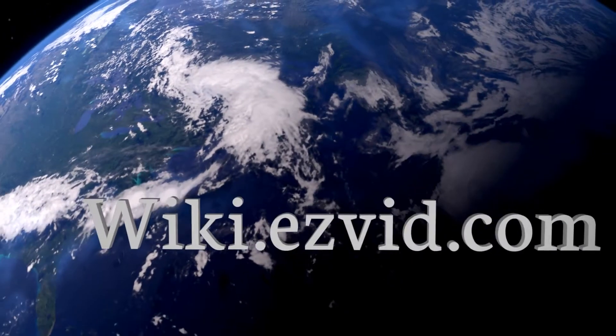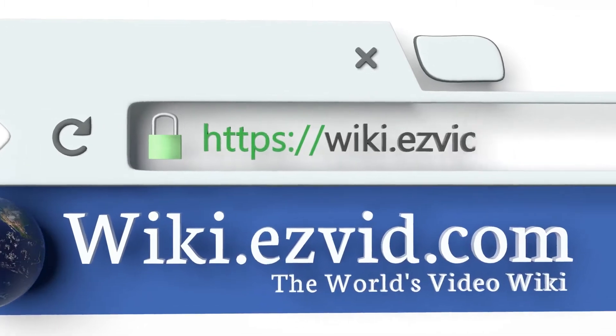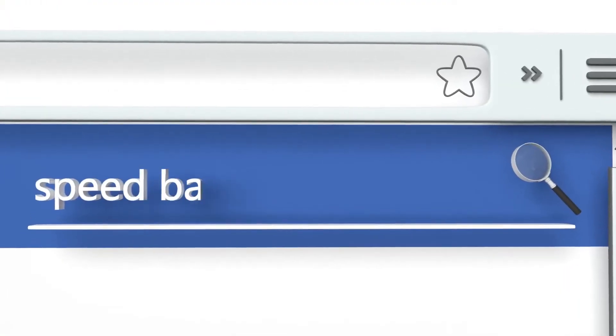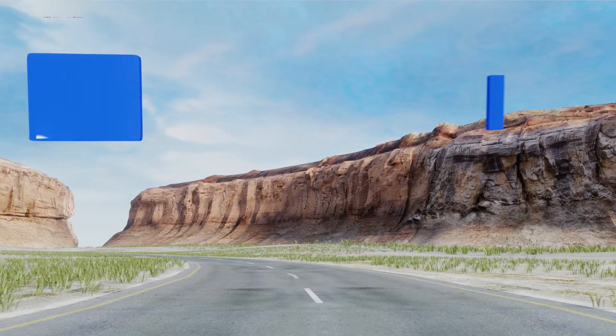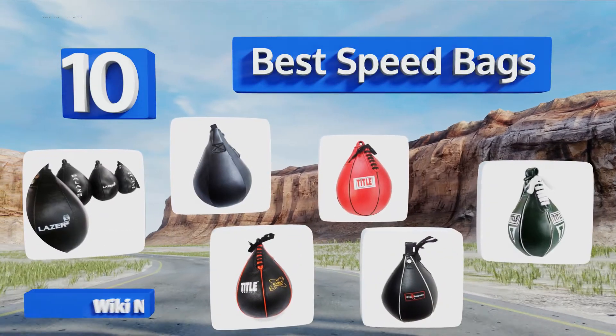Easyvid presents the 10 best speed bags. Let's get started with the list.